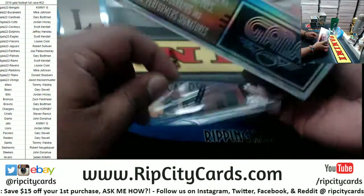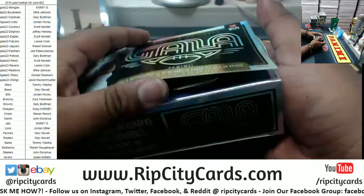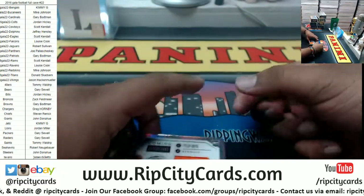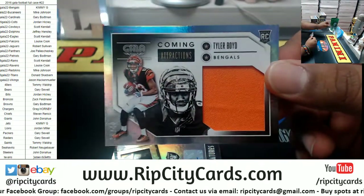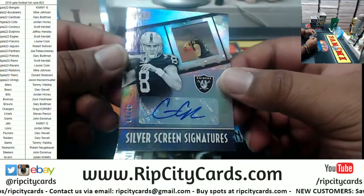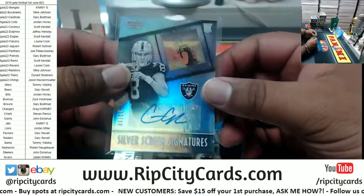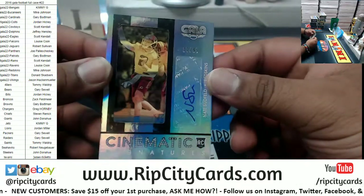Four autos or relics per box on average, all numbered to 99 or less. I'm surprised it took so long to fill this — it's not a bad year and the cards are pretty nice. Good luck everyone. For the Bengals, to 49, Tyler Boyd. We're only going to consider autographs and one-of-ones as hits for this break. Rookie autograph for Connor Cook to 99 for the Raiders. I really like the little see-through stuff they have in this — totally different. And we got a Redskin, Nate Sudfeld, to 99.